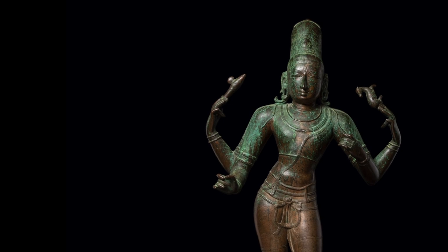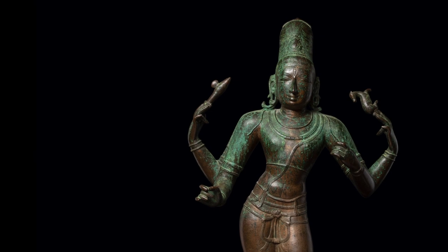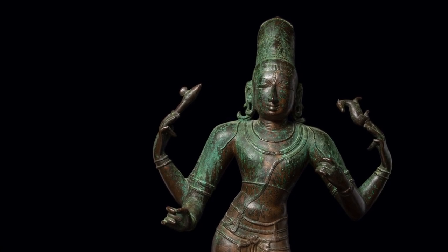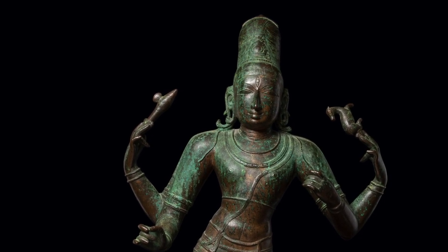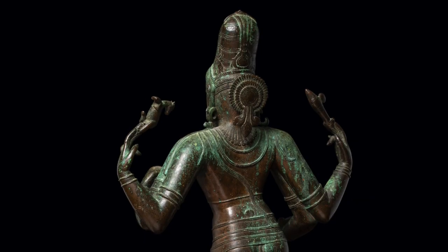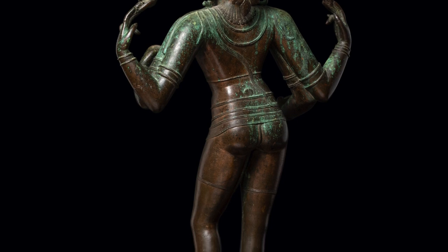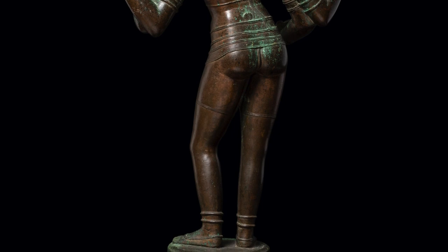His primary hands project gracefully forward to the position where they once held his characteristic vina, a long-necked and pear-shaped lute. According to Hindu practice, music has the power to lead one to moksha, or liberation, and the present manifestation of the god Shiva embodies that notion. While this manifestation of Shiva is described as a player of the vina, it is worthwhile to note that there are no sculptural examples including the actual instrument. This striking bronze sculpture would have been commissioned for a temple shrine, but fitted for public procession for all to experience a sighting of the divine, which can have a tangible impact on one's life.